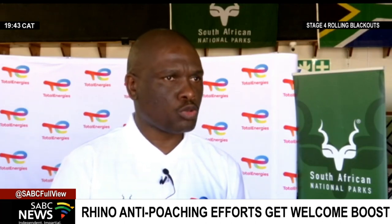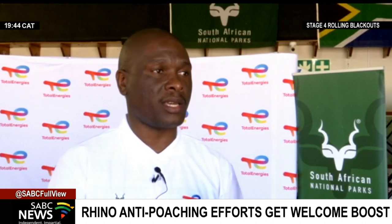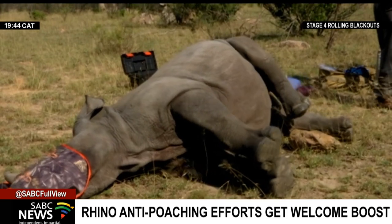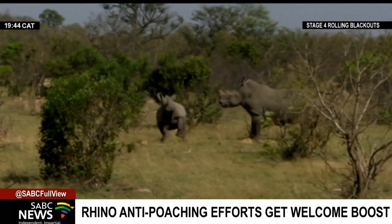One of the things that we would like to see is to make a meaningful contribution to ensure that future generations are able to see this majestic animal. At least 259 rhinos have been killed in the country since the beginning of the year.